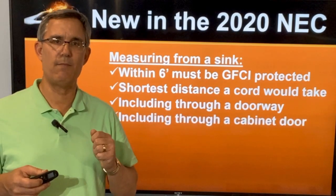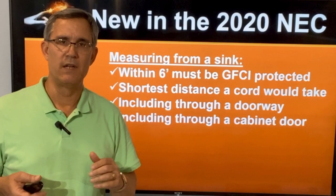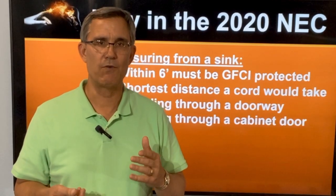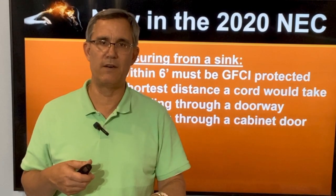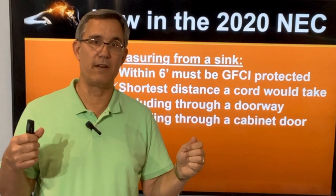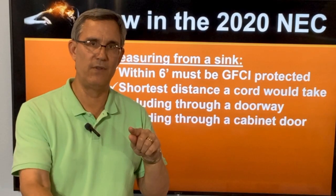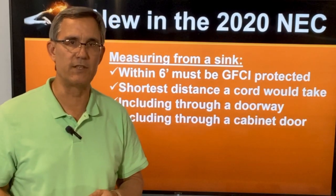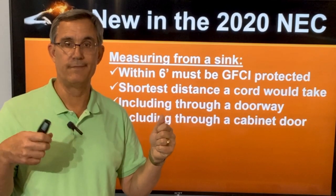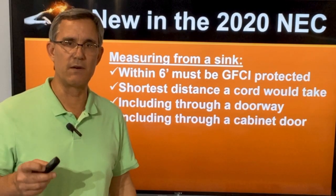The same rule applies including through a cabinet door. At your kitchen sink, what's underneath? The disposal is plugged in underneath the sink usually. Now that is probably going to be GFCI protected because you can open the cabinet doors and take your measurement from the edge of the sink to that outlet. If it's less than six feet, you've got to have GFCI protection on that disposal. Remember the six-foot rule and open up doors — if you're close to a sink, shower, or tub, you need to start thinking GFCI protection.